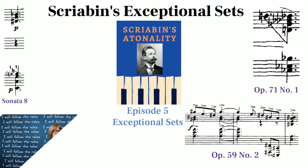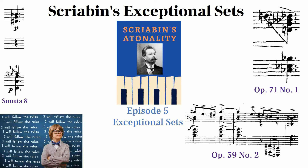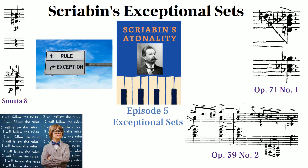As rule-oriented and systematic as Scriabin was, his use of these exceptional sets shows that he wasn't completely limited to a few supersets in his writing, but instead that he was a harmonic genius that could effectively utilize some of the strangest sets imaginable.